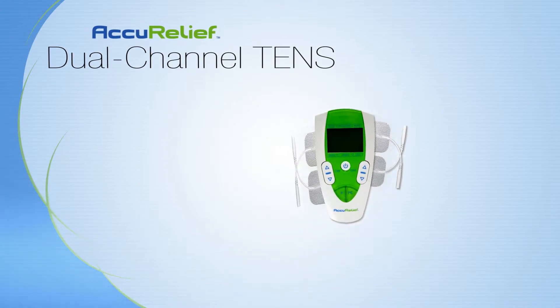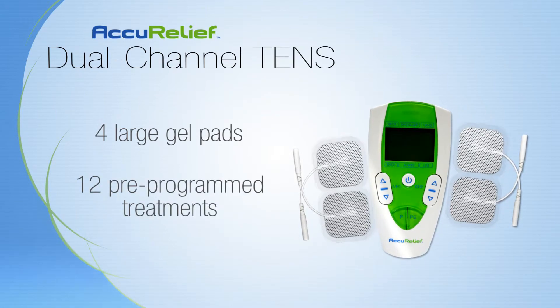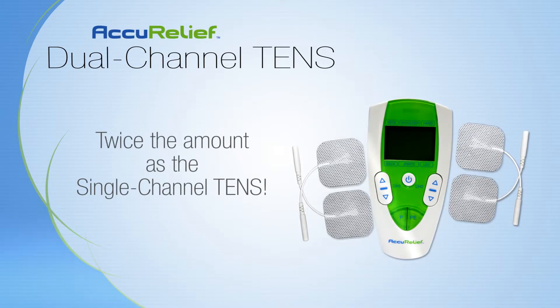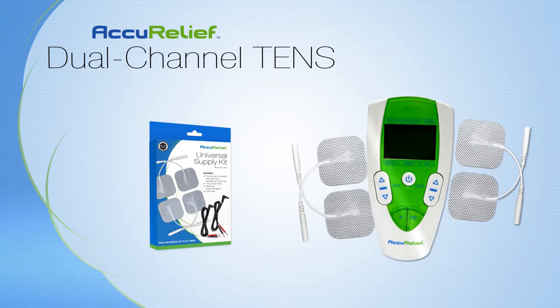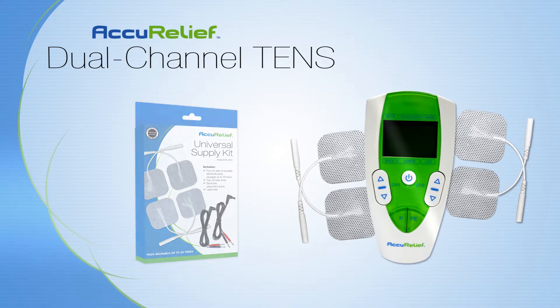The Dual Channel TENS comes with four gel pads and offers 12 different treatment options with 25 levels of intensity for targeted therapy. Supply kits are also available to ensure that your Dual Channel TENS is ready to work whenever you need it.